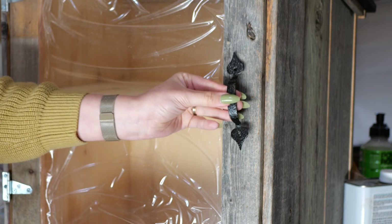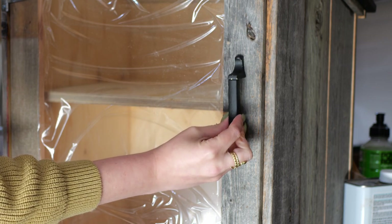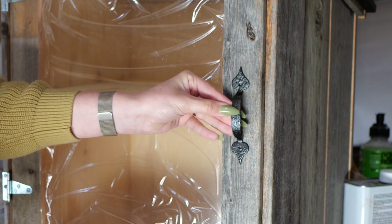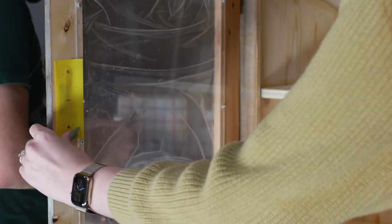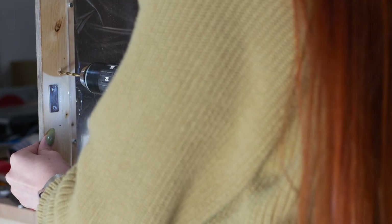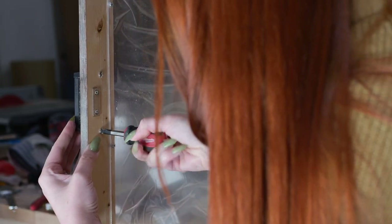Continuing with the theme of reclaimed and reused materials, we went to a local antique store and looked through their options of random knobs and handles to find one for the little free library. We had a couple of options and ended up going with one that had a little more visual weight to it — it felt like it fit the materials and scale of the library better. It's also a really nice size so that a kid, for example, could get enough grip to pull the door open against the magnet.